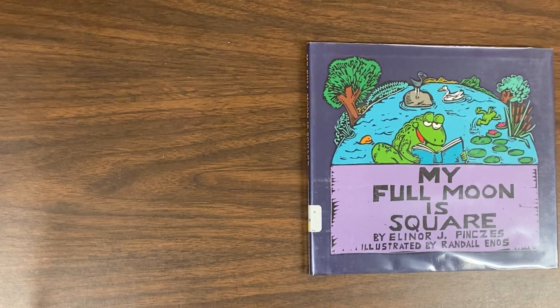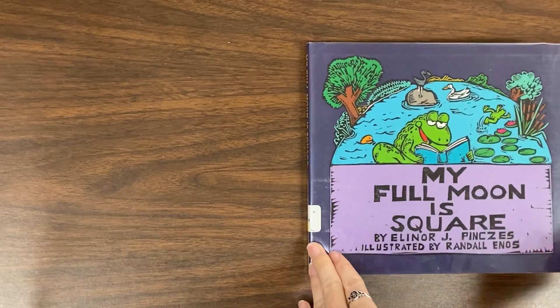Hey, mathematicians. Today our read aloud is titled My Full Moon is Square by Eleanor J. Pines, illustrated by Randall Enos.